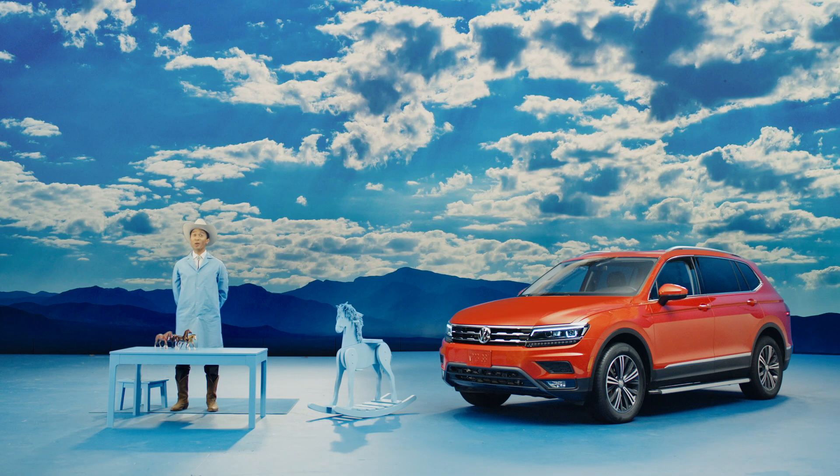Well, there you have it. I hope we answered some of your questions about all-wheel drive, which Volkswagen calls 4Motion, which I call excellent.